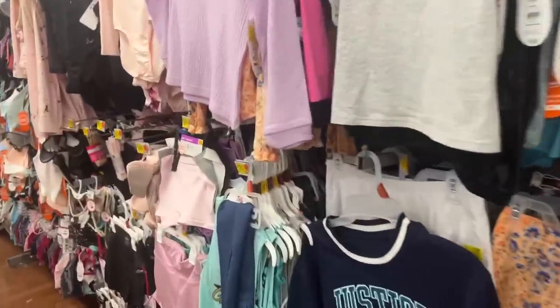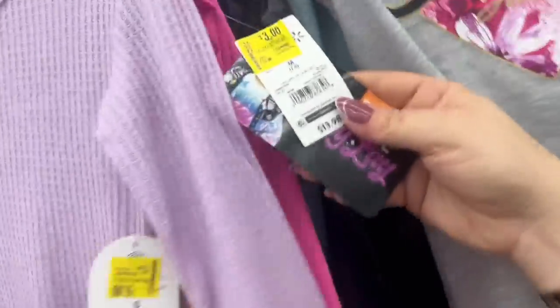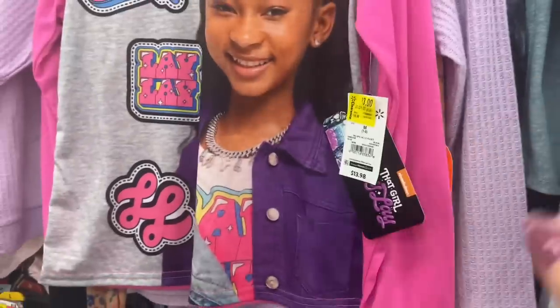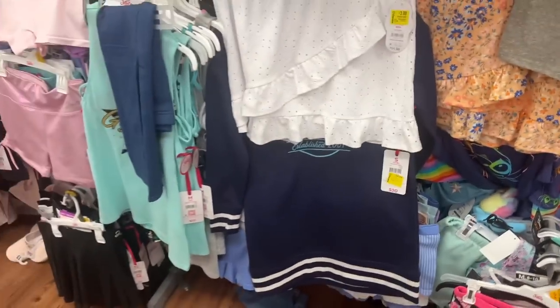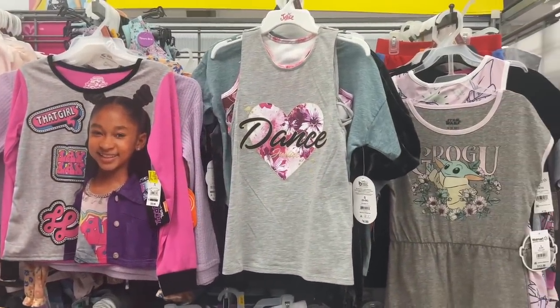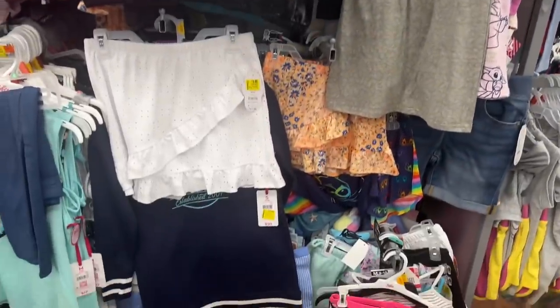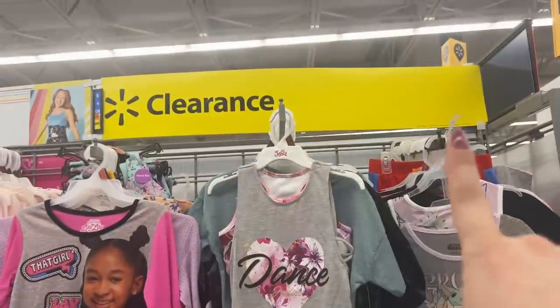They also have this area that says 'all clearance' but it's not really marked. Some of the stuff says $5. They have sports bras — this one's $3 for kids' clothes. I'm going to double scan a few of them just to make sure. This one's going for $3 as well. They have this whole area — $3 to $5, a couple of shirts were $7 — skirts and shorts, so make sure you check for these tags.